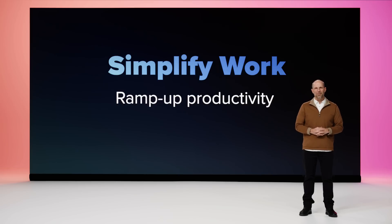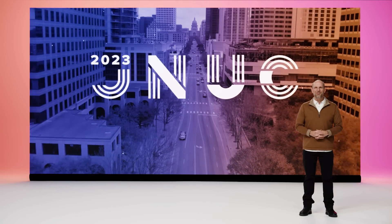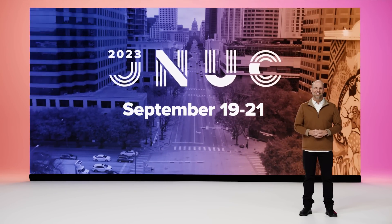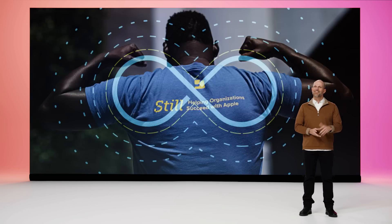Many of the Jamf platform capabilities we discussed today are available right now and many more are on the horizon. We've designed these solutions to help you simplify work and ramp up productivity for your end users and for IT, while helping information security teams keep your organization safe. I encourage you all to give these new capabilities a try. For those attending the RSA Conference in San Francisco this week, stop by the Jamf booth to learn more. If you enjoyed today, you're going to love JNUC 2023, which is both virtual and in person in Austin, Texas, September 19th through the 21st. We are here to help you leverage Jamf's enterprise secure, consumer simple technology to empower your teams and simplify work. Take care, Jamf Nation.